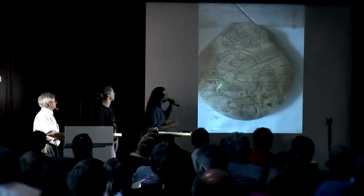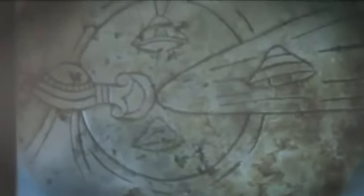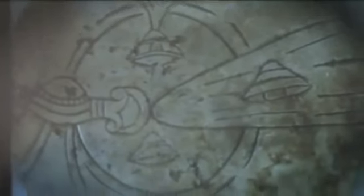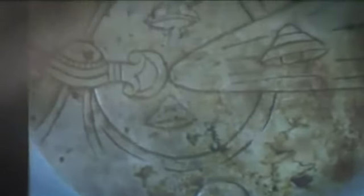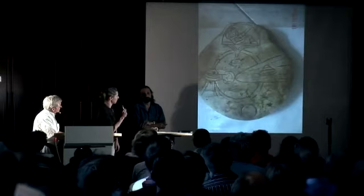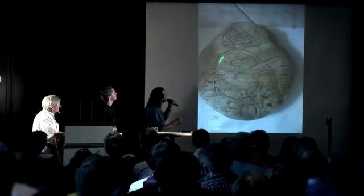So here we have an even more amazing piece, and you are all some of the first ones to see these pieces. You can see again we have a solar system. Here is a planet with an atmosphere — this must be the earth. We can assume it is the earth, but it is definitely a planet with an atmosphere.